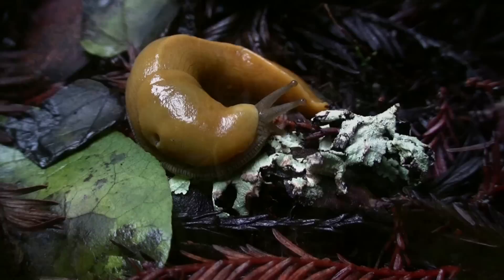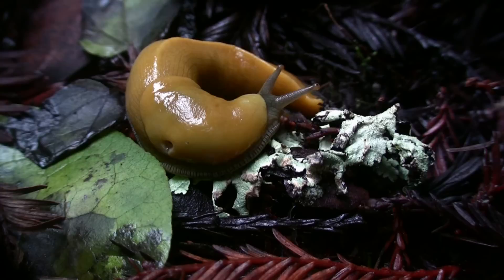In this area of the Santa Cruz Mountains, we have just one species of banana slugs. On the west coast of the United States, there are three species and two subspecies. They range from San Diego County all the way up to Alaska in disjointed, not continuous, populations.